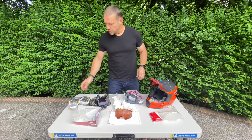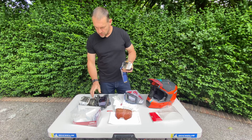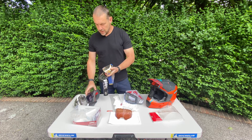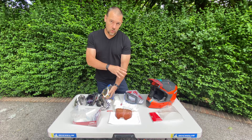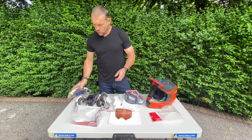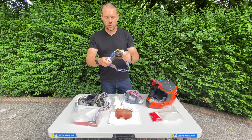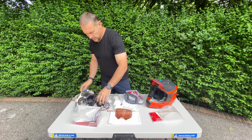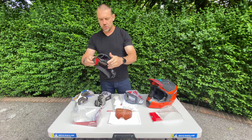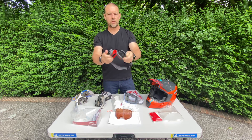Comparing this goggle to others we use — Oakley Air Brakes, 100%, and Scott — the Liat goggle is something else, and I'll show you why. All of those other goggles are really soft and flexible. The 100% goggle you can literally fold in half, and the Scott goggle is similarly soft and flexible.